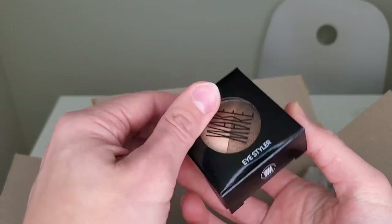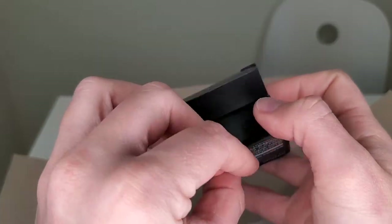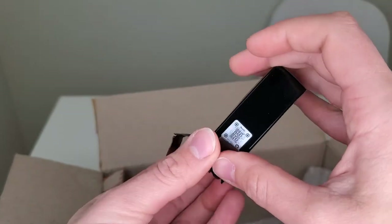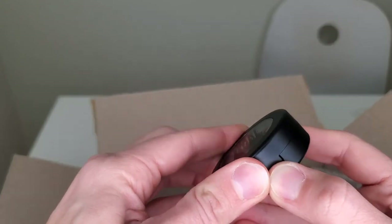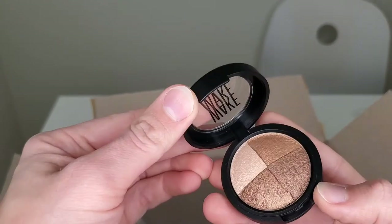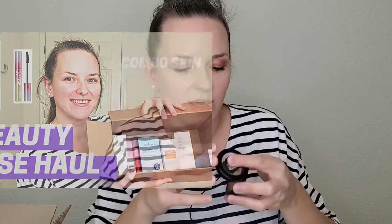Next I have the Wake Make Eye Styler, which is very pretty and exciting — it has more shimmer in it. I have something similar by Missha with similar shades, and I'll leave a link in the description. It's very easy, affordable, and compact makeup that I bought at JAWS if you'd like to know.